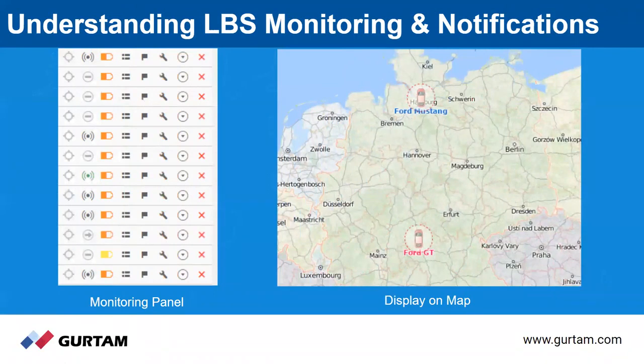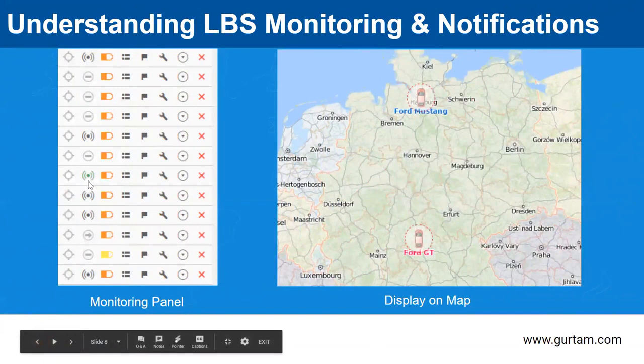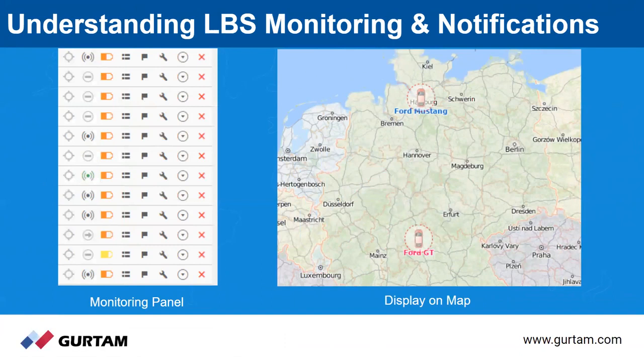Here's a zoomed-in view of what the monitoring panel looks like. The green icon tells us that unit data has been received with the help of LBS. If it's grayed out, we have gotten data from LBS but it's just outdated information. On the right, the icon on the map actually changes when LBS is being used — it changes to a dotted line circle to signify that there's a range where this unit could be, showing that this is an LBS location.